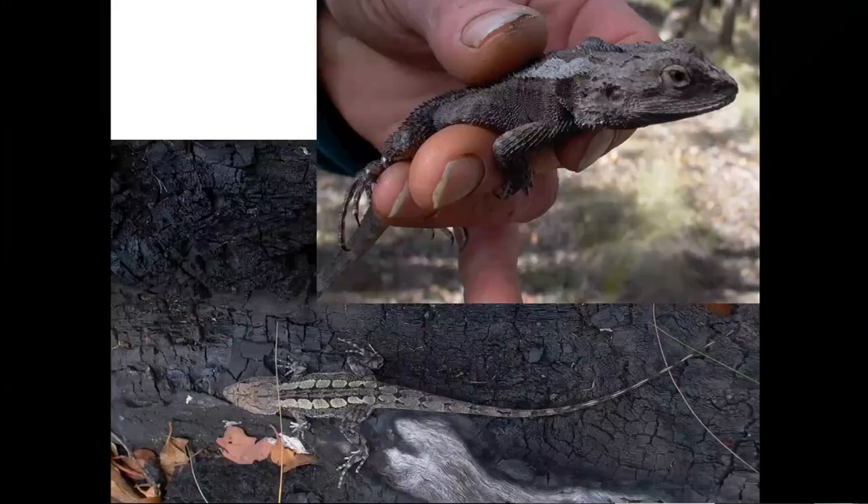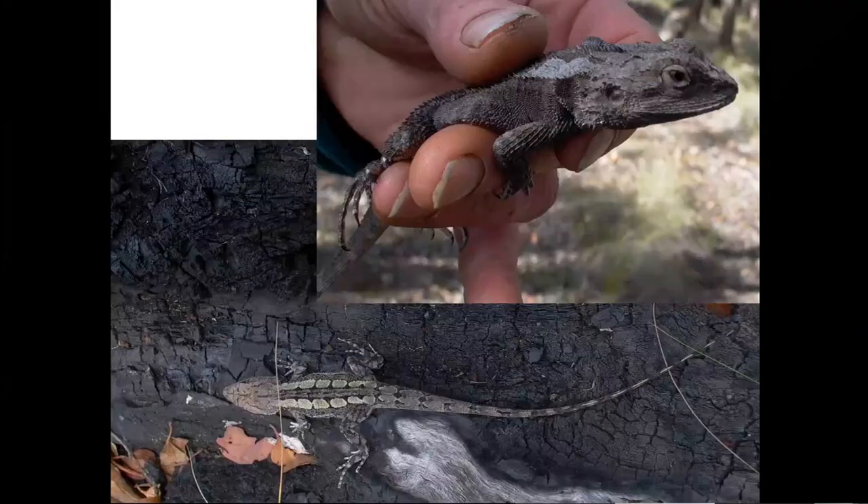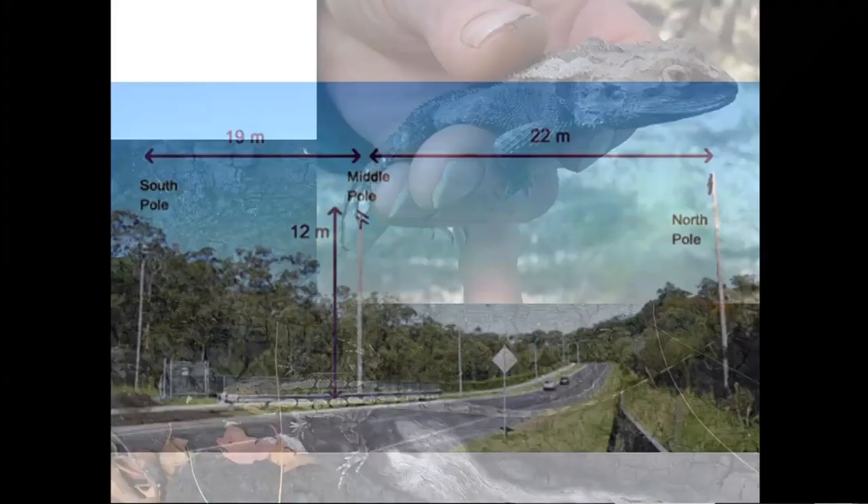Question: are these poles also used by squirrel gliders? Yes — apparently they're used by pretty much all the gliders, so squirrel gliders definitely use the poles, and I can imagine all species of gliders would use these. They're a real solution to that issue.